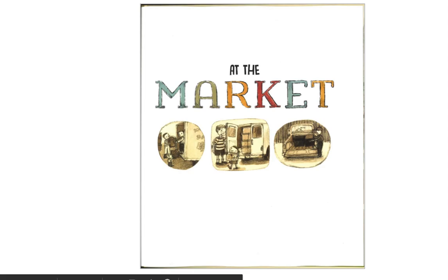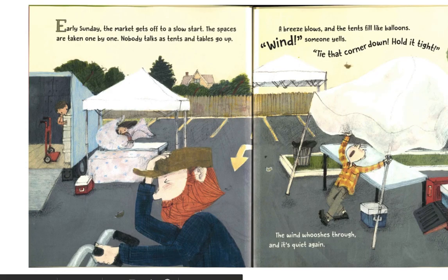At the market. Early Sunday, the market gets off to a slow start. The spaces are taken one by one. Nobody talks as tents and tables go up. A breeze blows and the tents fill like balloons. "Wind!" someone yells. "Tie that corner down. Hold it tight." The wind whooshes through, and it's quiet again.